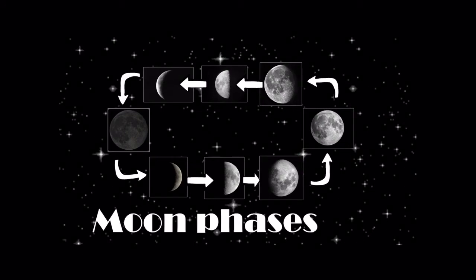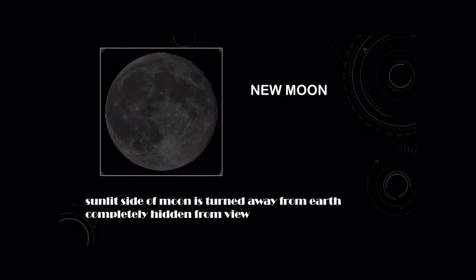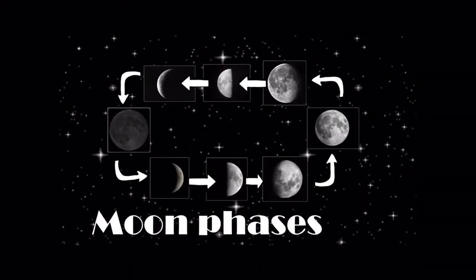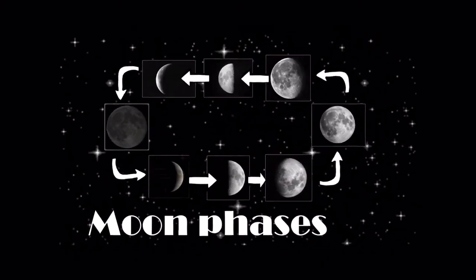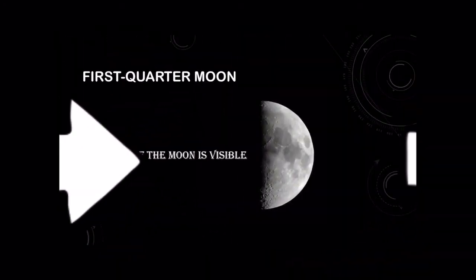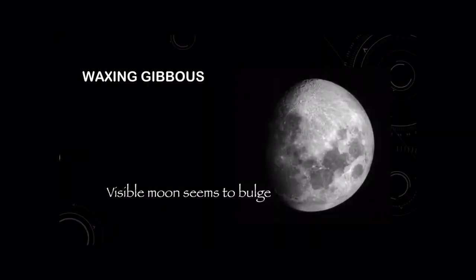Moon phases are next. Starting with the new moon — this is where the sunlit side of the moon is turned away from the Earth and is completely hidden from view. Next is the waxing crescent, where wax means something gradually grows larger, so a little sliver becomes visible. Then we have our first quarter moon, where basically half of the moon is visible. Then we have waxing gibbous — still growing — and the visible moon seems to bulge.